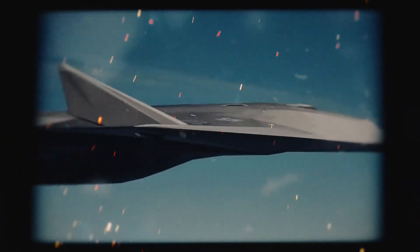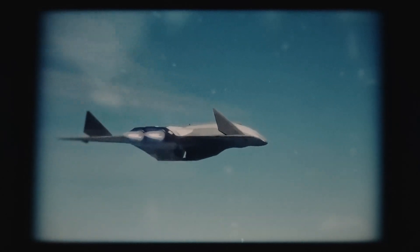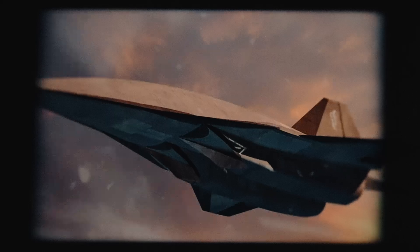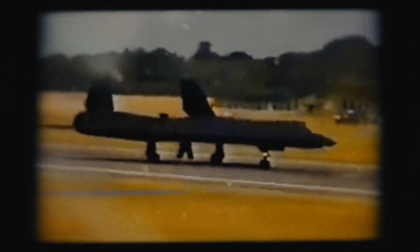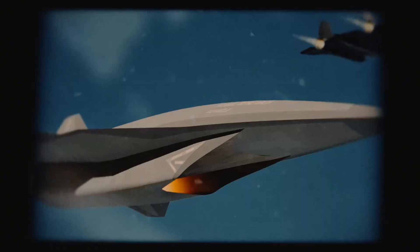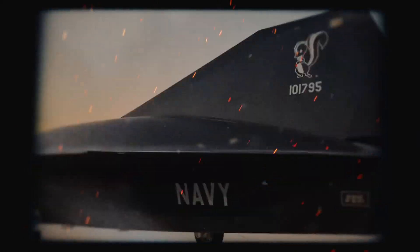But with so much tech on board, there's a hidden danger lurking. The SR-72's AI and networked systems are a hacker's dream target. A single breach could cripple its navigation — or worse, turn its weapons against allies. Cybersecurity experts warn that China's cyber warfare units are already probing US defense networks for weaknesses. Lockheed's building firewalls, but no system is unhackable. If enemies crack the SR-72's code, it could be grounded before it even flies.